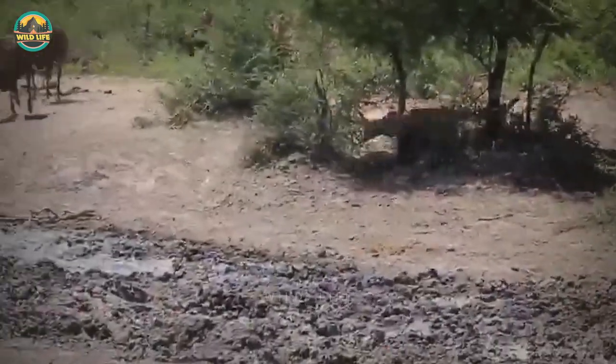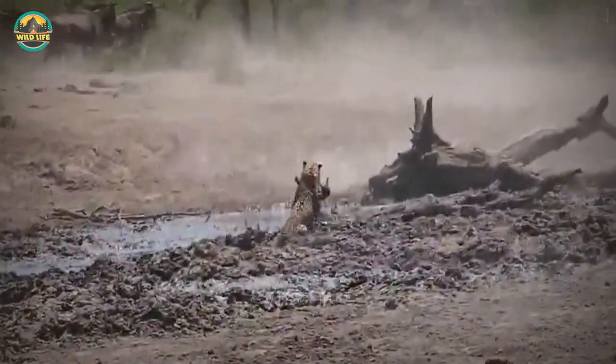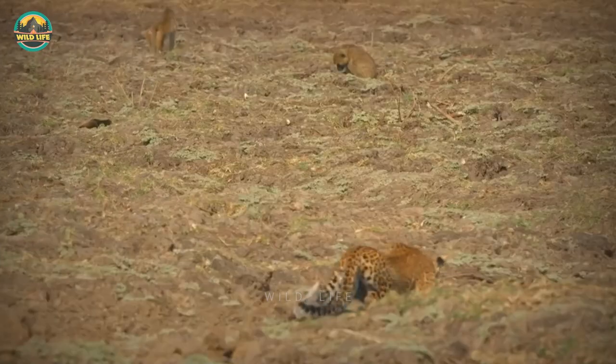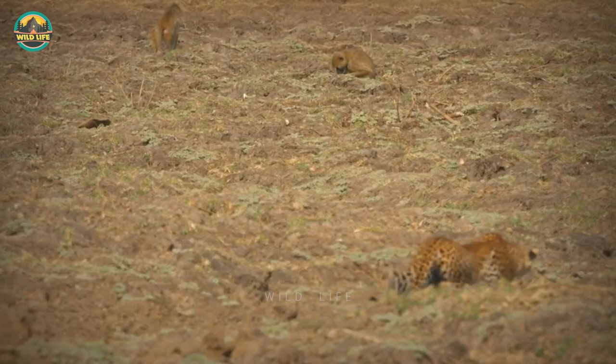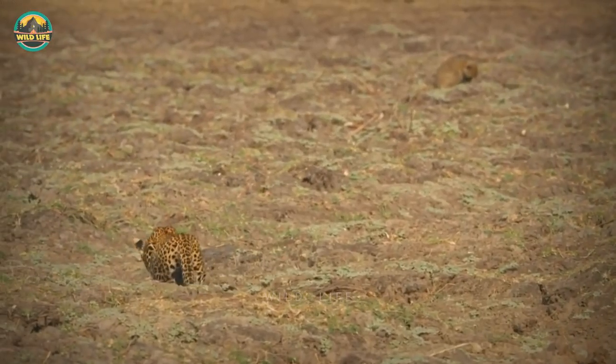Number 38: A leopard appears out of nowhere and tackles a young wildebeest calf into the mud while the rest of the herd flees in all directions. With no adults attempting to assist the young calf, he is doomed and the leopard easily kills it.